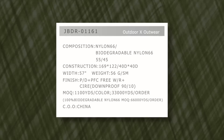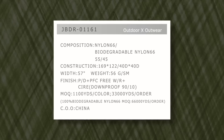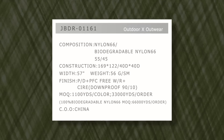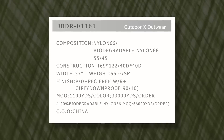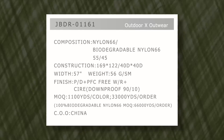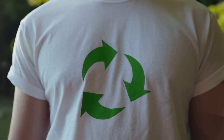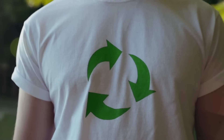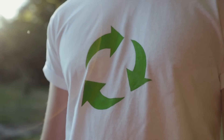Here's our fabric made using AmniSol Echo: JBDR-01161. It's a 40D nylon that weighs 56 GSM and has PFC-free water repellent function. It can also be downproof 90/10 and it's a perfect option for down jackets. Imagine if the whole garment is made using biodegradable materials — it can be decomposed very easily, helping reduce the impact synthetic fibers have had on the earth.